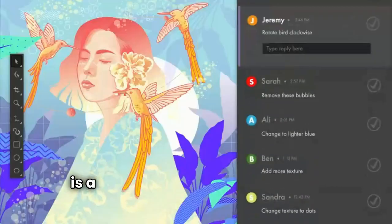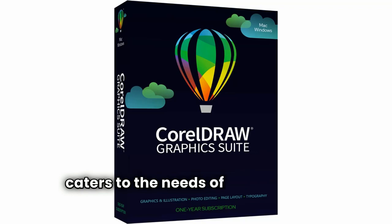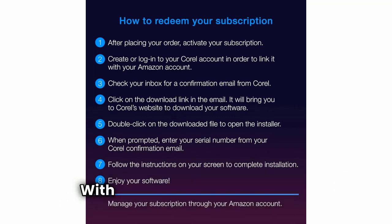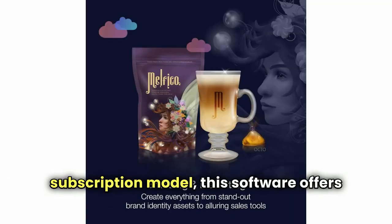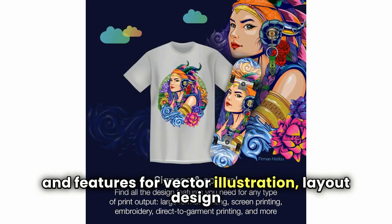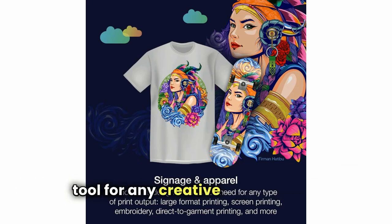CorelDRAW Graphics Suite is a powerhouse of graphic design software that caters to the needs of professionals looking to create visually stunning artworks, illustrations, and layouts. With the flexibility of a one-year subscription model, this software offers unparalleled tools and features for vector illustration, layout design, and image editing, making it an essential tool for any creative professional.